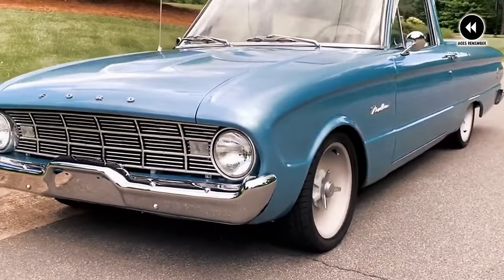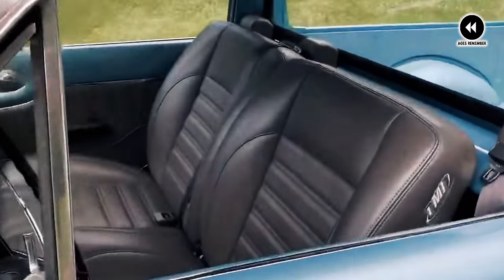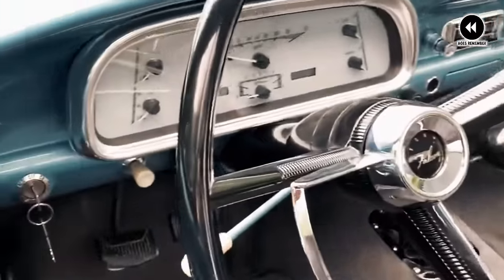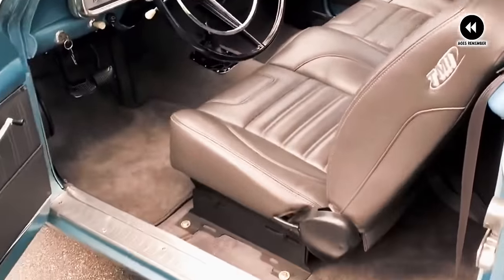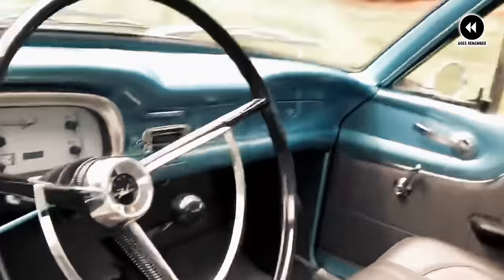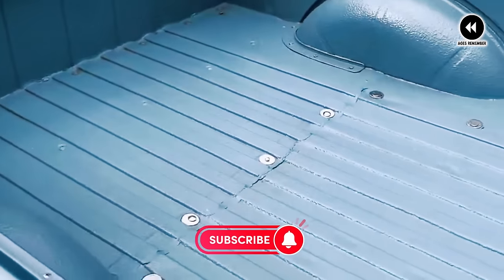But for those who appreciated its vintage appeal and timeless design, the Ranchero was more than just a vehicle — it was a symbol of freedom and adventure in a rapidly changing world. As we reflect on the Ford Ranchero of 1960–1966, we're reminded of its enduring legacy as a trailblazer in automotive design. These were the trucks that captured the spirit of the 60s, a time of innovation, style, and limitless possibilities.